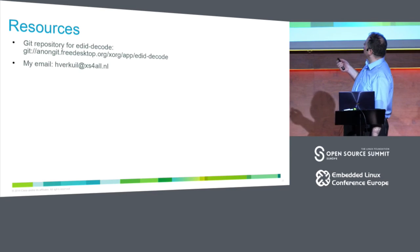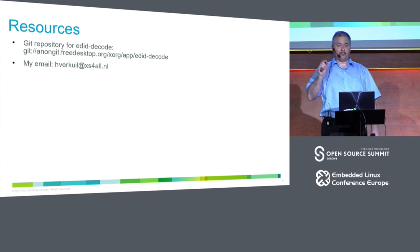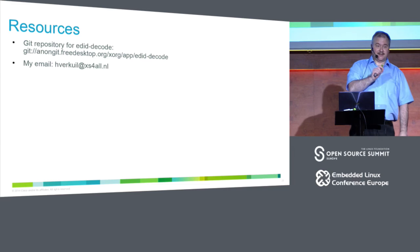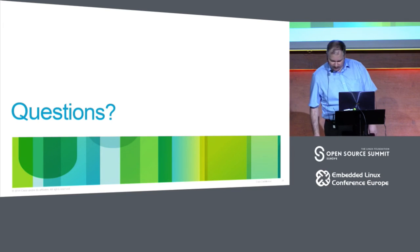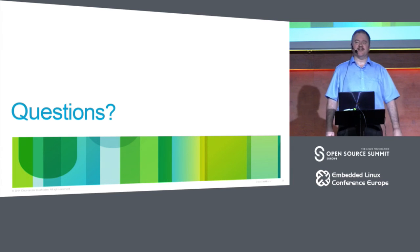Some resources: there's the edid-decode utility which is very useful whether you're making EDIDs or just want to read one and see what it supports. My email is available. I have a few minutes for one or two questions.